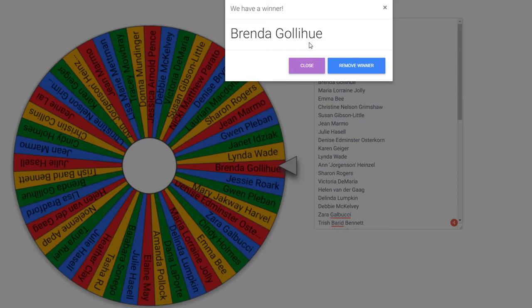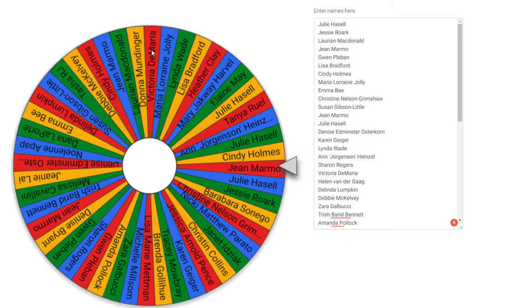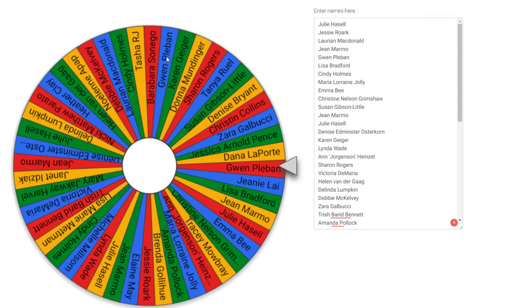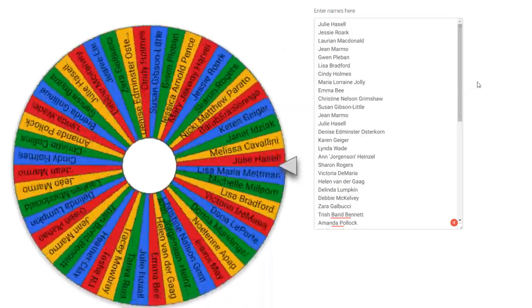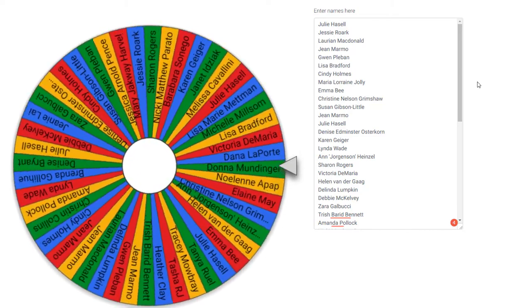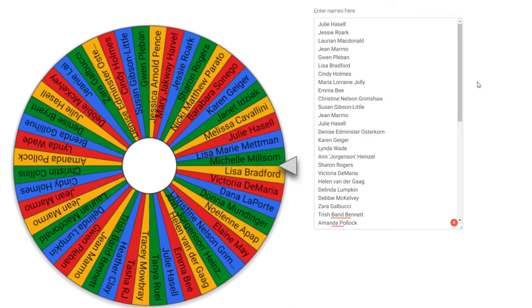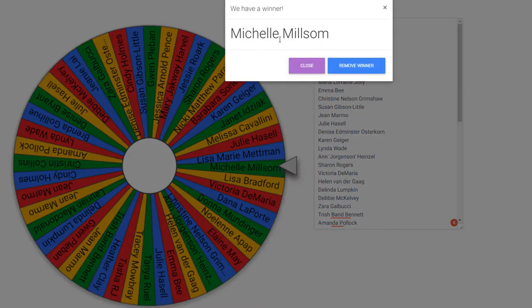Because it was so close between the golden and the lab, I decided to remove Brenda and spin one more time so we'll have two winners. If you both want the golden, that's totally fine — I'll ship the golden to both of you. If you both want labs, or if you want one or the other, you'll each pick one stamp set. Our second winner is Michelle Milstrom!